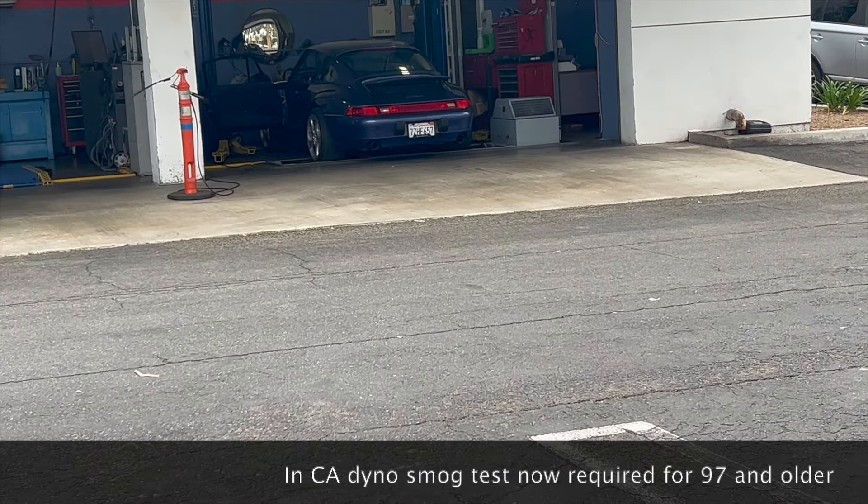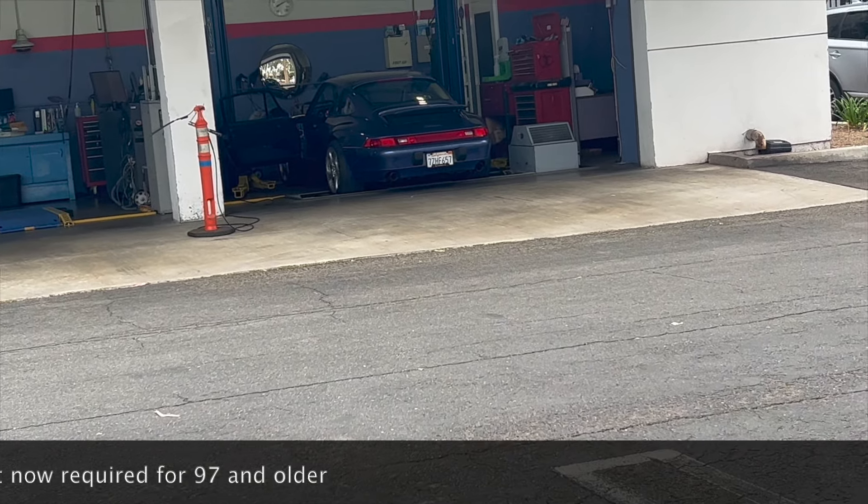Alright, well, this is new. I'm still at the smog station. It's been about 45 minutes. They enacted a new guideline that says a car that's older — my car's a 97 — 97 and older now has to do the dyno rather than how they used to do it. So it's taking forever; it usually doesn't take this long. And the car's just running. It's air-cooled, so it needs air. We'll see. Hopefully it's going to be done here in a minute.